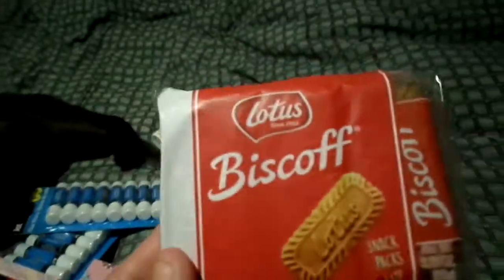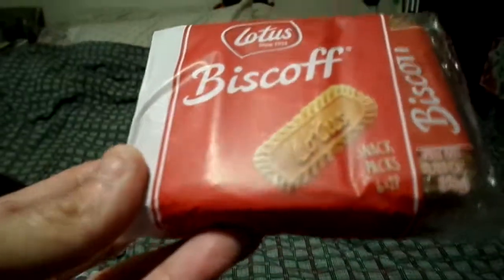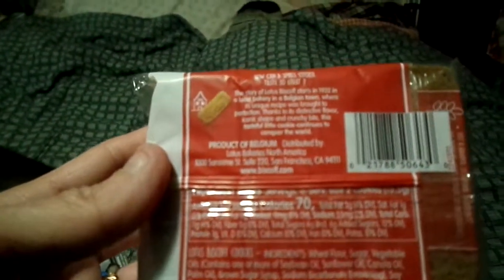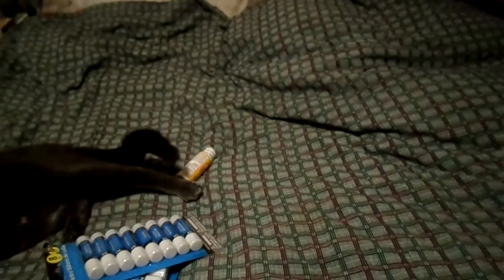If you've seen one of my last Dollar Tree videos, I talked about these little cookies - these are really good, you guys, I really like them. You get six little packs in here, it's like two cookies per pack. These are made in Belgium, 70 calories. I really like these so if you see them, pick them up. They're great as fruit snacks for school lunches - well, when they go back to school, they're on summer break right now.